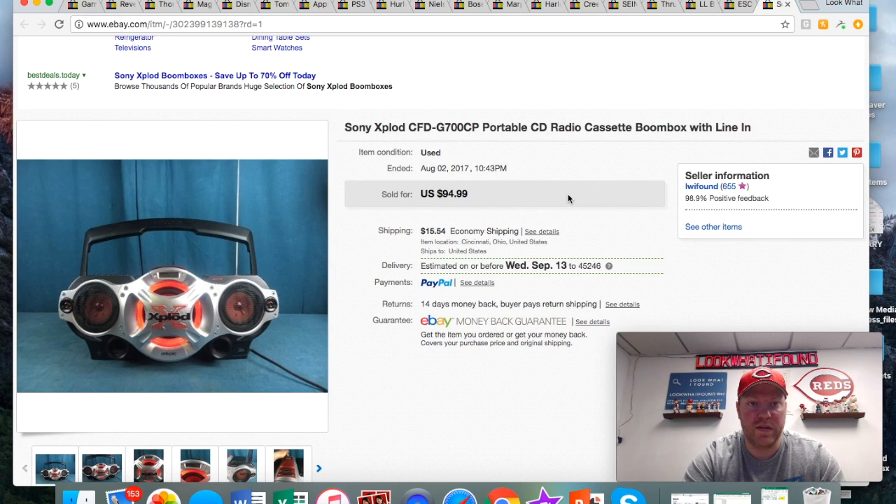The Sony Explode boom box — these things are selling great. I didn't even have the remote with this one, but it sounded amazing. They're kind of a pain to ship, but if you get them cheap — I think I paid about 10 bucks — they're worth the hassle. If I'd had the remote I maybe could have got another 20 or 30 bucks out of it.